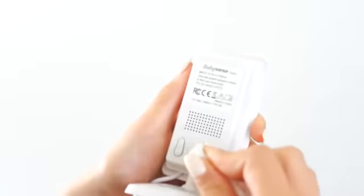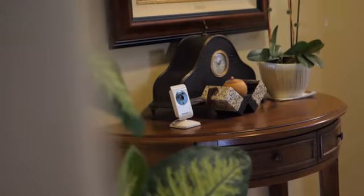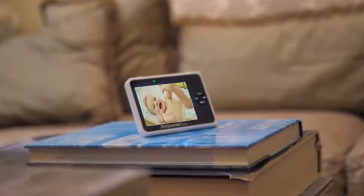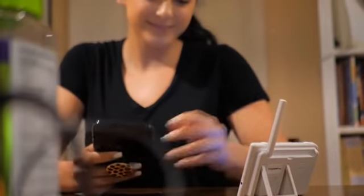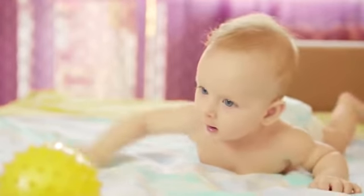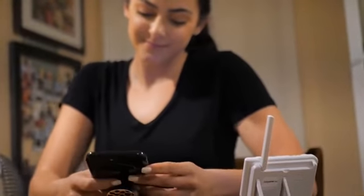When it comes to baby monitors, you cannot afford to settle for cheaply made monitors anymore, or those that rely on an internet connection. With BabySense's state-of-the-art technology, you get undisrupted, stable connection 24-7 with crystal-clear audio and video. BabySense monitors are 100% safe from hacking because they don't use Wi-Fi or the internet. BabySense uses enhanced encrypted technology, ensuring you're the only one watching and listening to your baby.